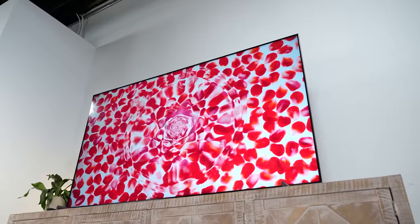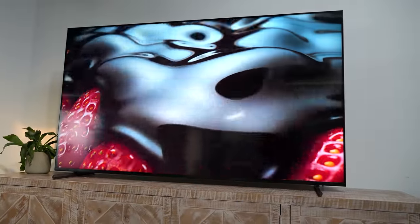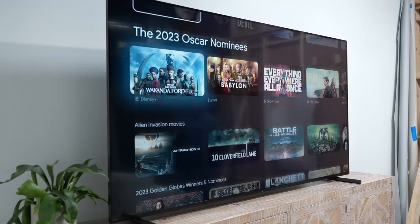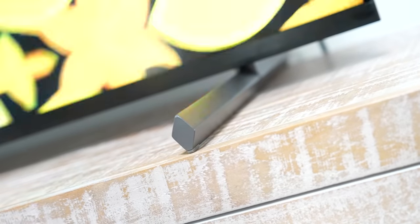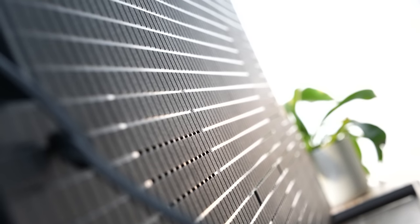Sony has taken things to a different level this year with the X90L. Let's start off with the design. It's got a brand new design with aluminum finishing that looks absolutely gorgeous, feels very premium, and looks wonderful just sitting on a TV stand. You've got feet that can be raised to fit a soundbar, and it looks really nice. I like the design look of the TV this year.